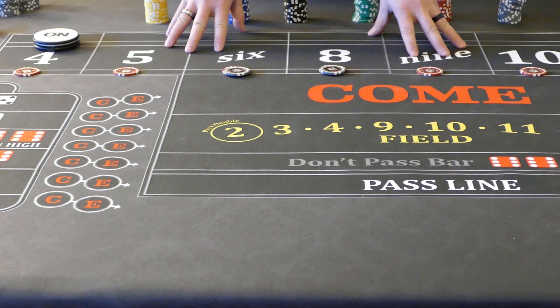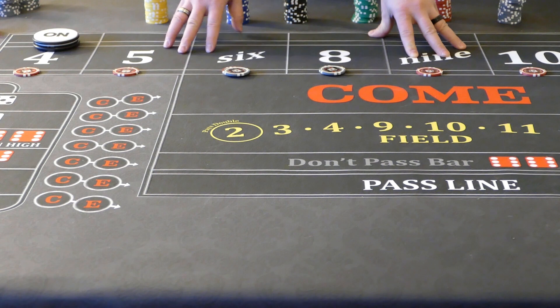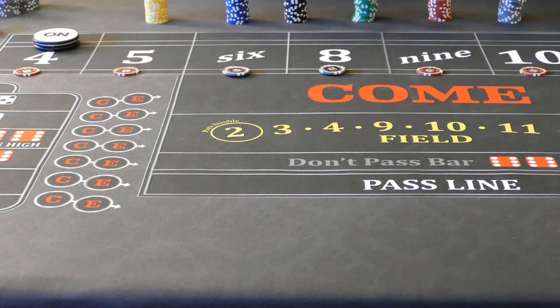When I play this strategy — and I play this one fairly rarely — it's a fun strategy to play. I might play this one if I have a smaller buy-in, just a couple of hundred dollars, and I'm on a $5 table or a $10 table. I will pick one number. Some people will pick a zone — the 6 and 8, or the 5 and 9, or the 4 and 10. I prefer to pick just one number.